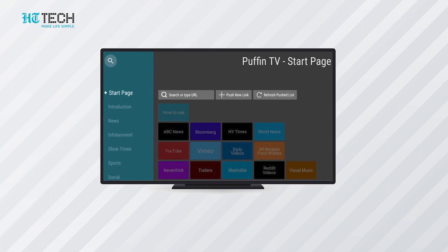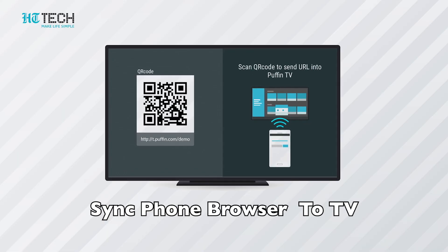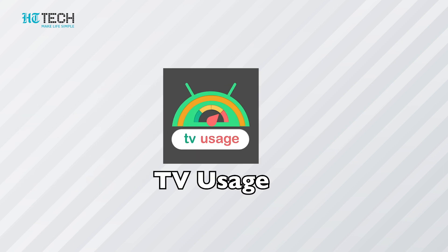Puffin TV Browser: Browsing the internet on TV is always difficult, but now you can browse easily with the Puffin Browser, which is optimized for Android TV. This app will turn your remote into a cursor and help you navigate the interface. All websites are visible in a card view, so they're easily accessible. You can even sync your phone's Puffin Browser websites to your TV for a seamless experience.